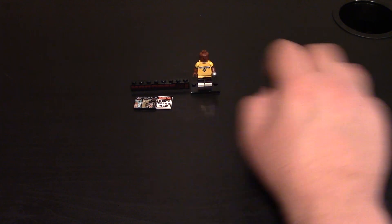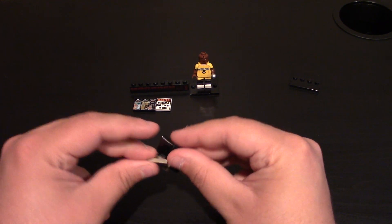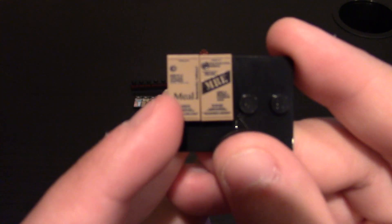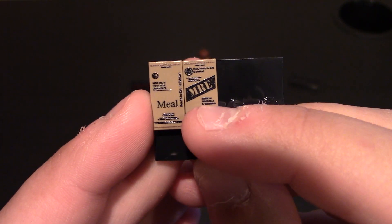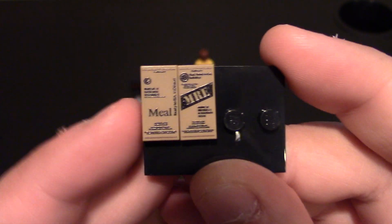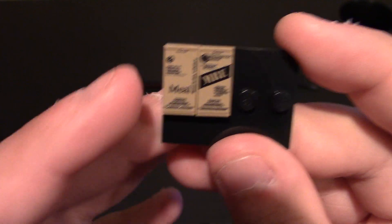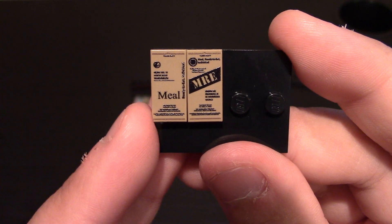Next are some MREs — Meals Ready to Eat. I've got version 1 and version 2. These go good with any type of military minifig mocs and pictures. The one on the left is version 1, the one on the right is version 2. The styling is different: version 1 just says Meal, while version 2 says MRE across with a black band, which looks like the ones nowadays. There's a lot of other filler text. They did a good job, and you can see where the rippling would be for the sealed tops and bottoms. Some good military accessories.